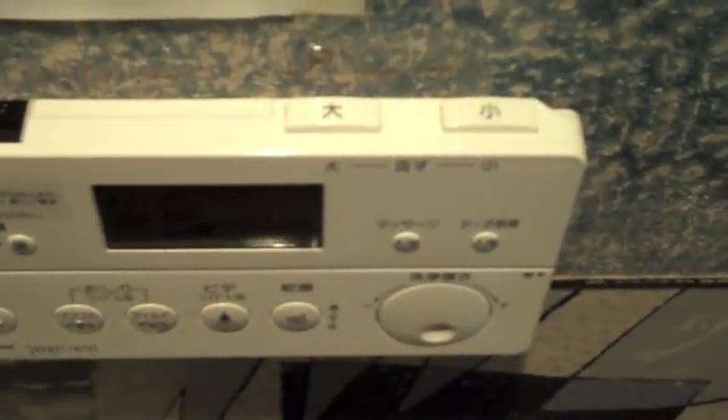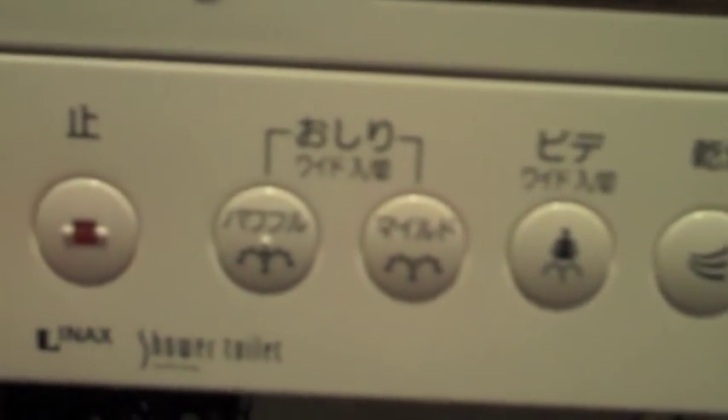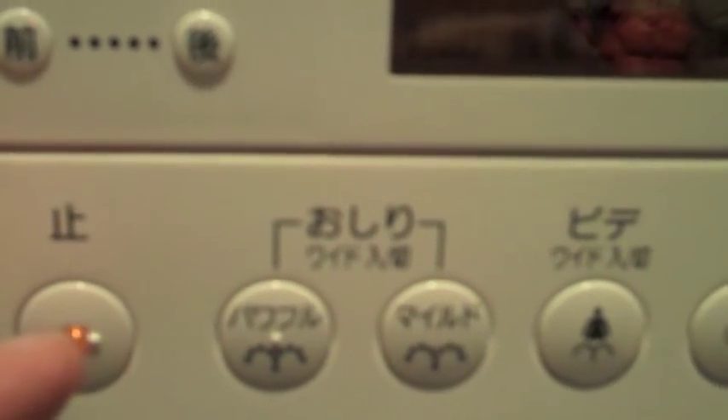It's deluxe. This is the control panel. You've got little buttons here — you push it and a stream of water comes out. That's the stop button. These buttons are to wash your butt, various settings.